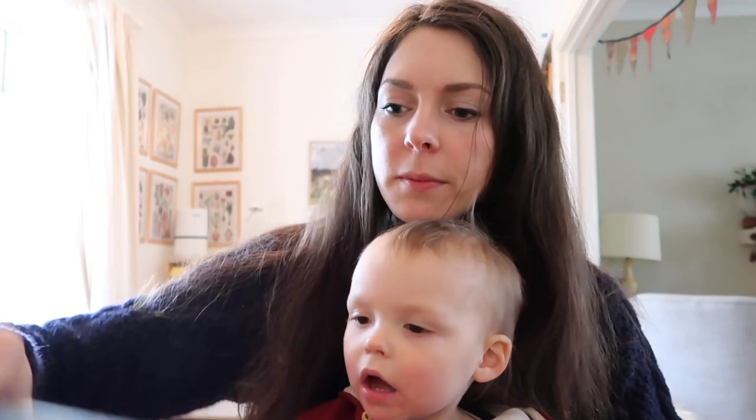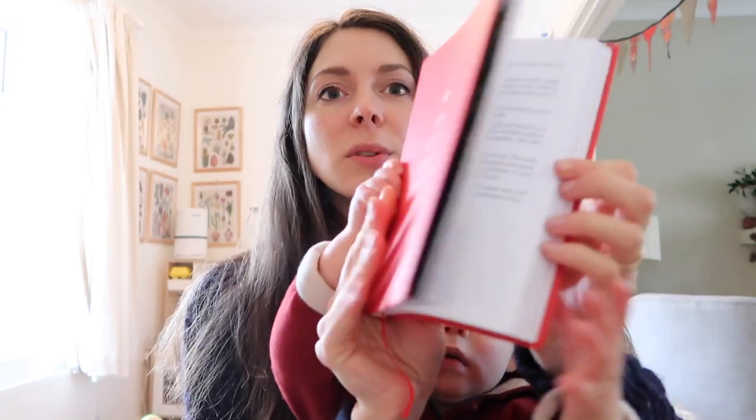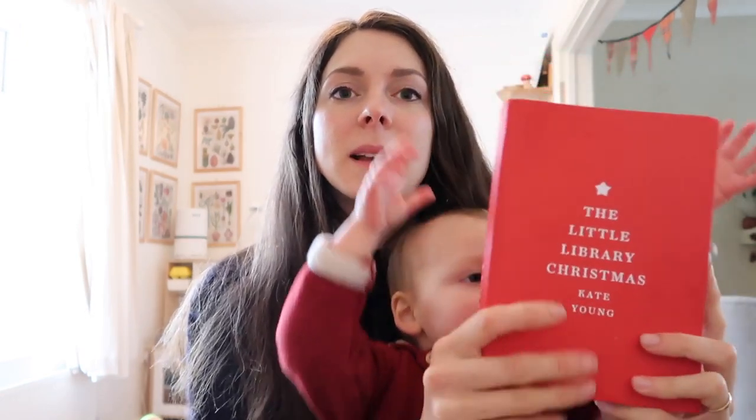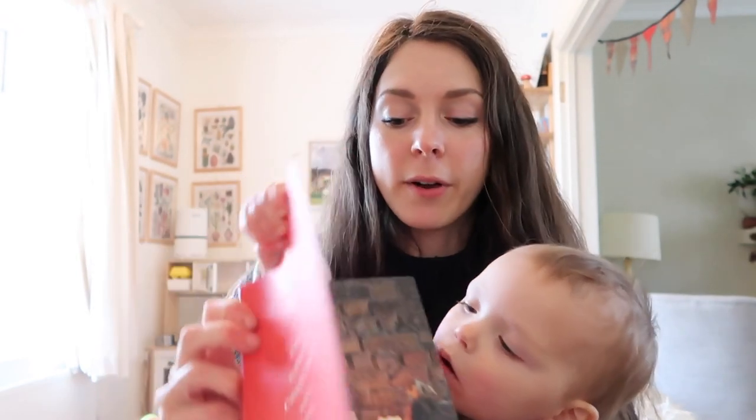Then I also have The Little Library Christmas by Kate Young. This book is gorgeous — it takes you through the run-up to Christmas and also through New Year, and gives you ideas for books to read and recipes to make, and also has little stories of people's own experience of Christmas. It's a nice, charming little book. Nice little stocking stuffer.